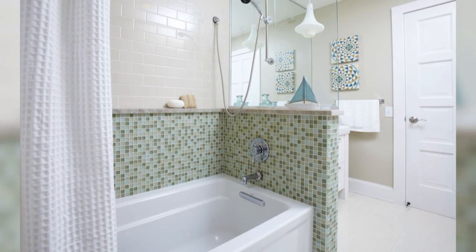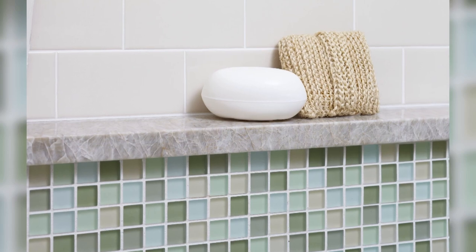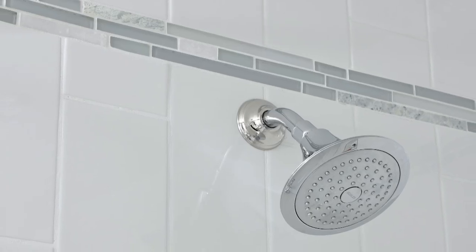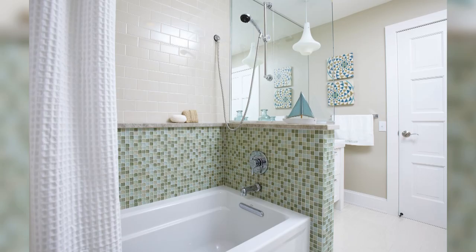Color comes from the half wall of green mosaic tile in this shower. A ledge separates the different kinds of tile. Mix and match or stick to one material — the possibilities for stylish tile design are practically endless.